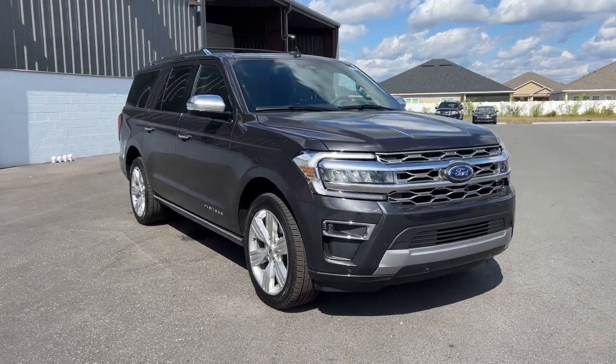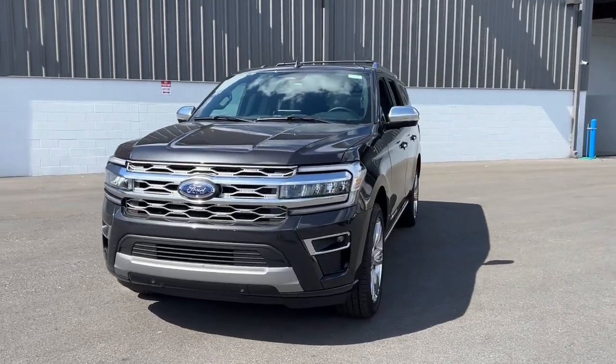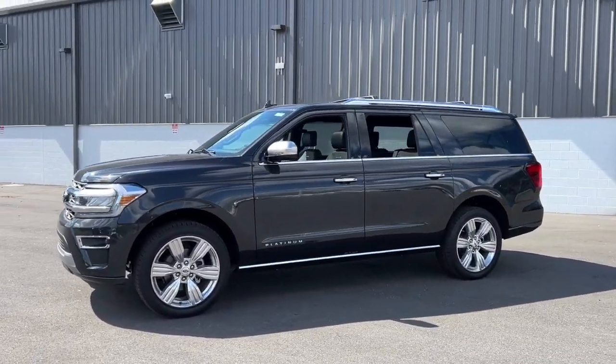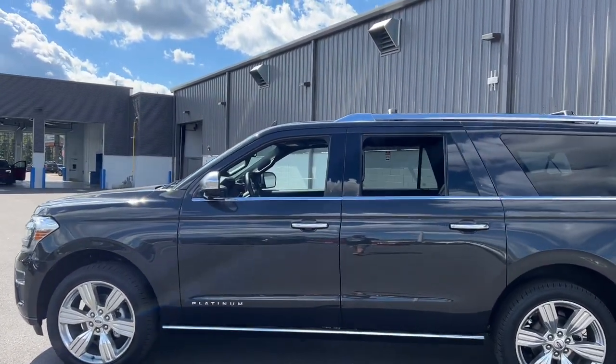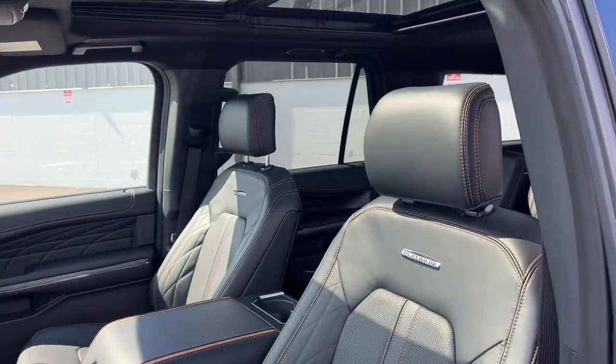You just found the 2023 Ford Expedition Max — an awe-inspiring premium full-size SUV with an extended wheelbase and enhanced cargo capacity. It packs a host of luxurious amenities plus increased head and leg room, even in the third row.